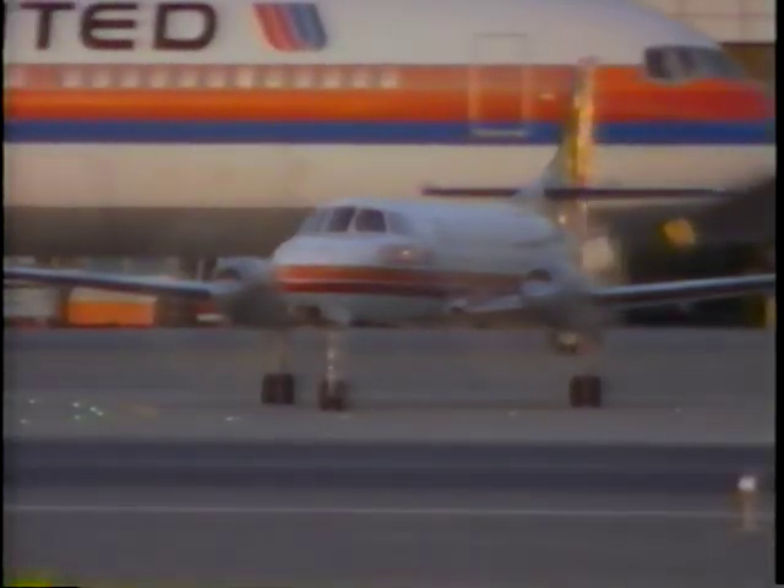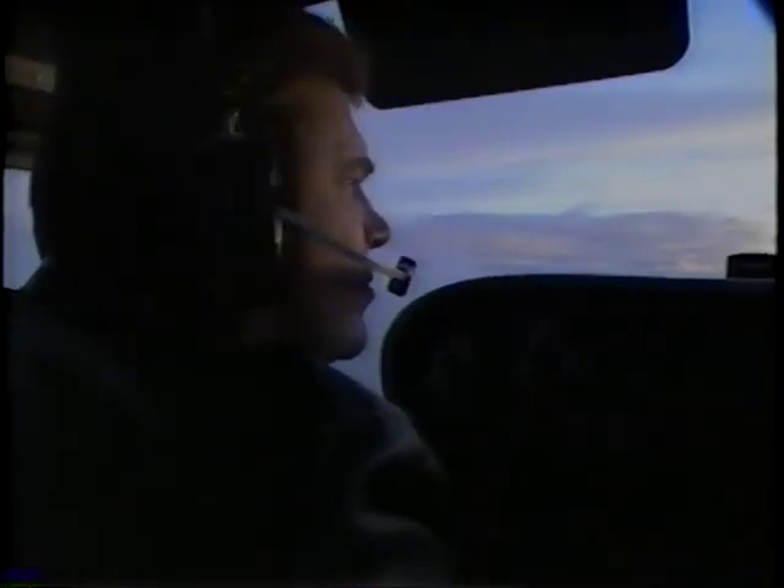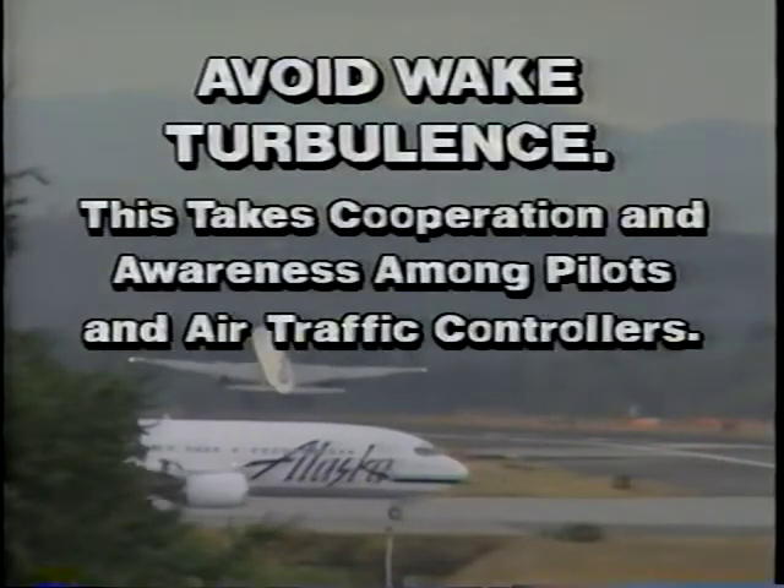Wake turbulence is one of many factors that pilots and air traffic controllers must overcome to fly safely. It takes cooperation, awareness, and the understanding of each other's requirements to safely avoid wake turbulence.